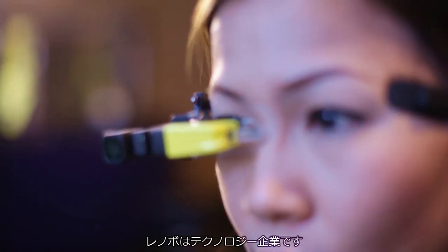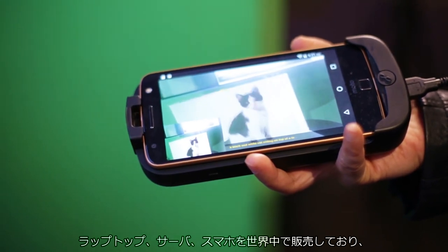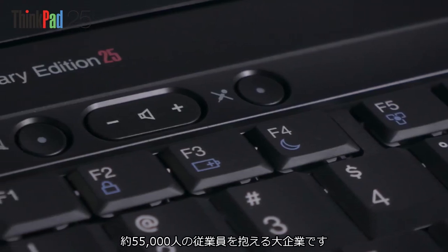Lenovo is a technology company. We sell laptops, servers, and smartphones throughout the world. We're a 55,000 employees strong company.